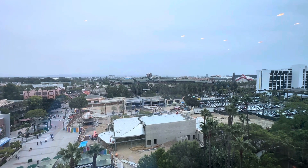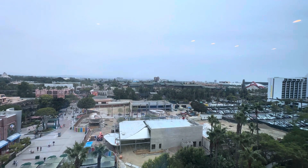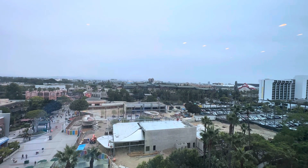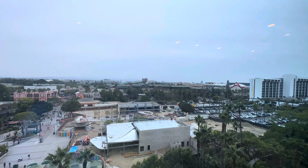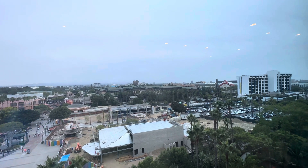During Halloween it's also Monsters After Dark — from 3 p.m. to park close at California Adventure during the Halloween season from September 1st to October 31st, Guardians of the Galaxy switches from Mission Breakout to Monsters After Dark.